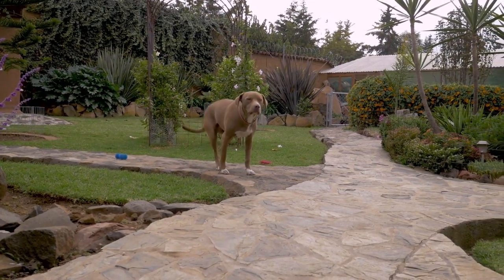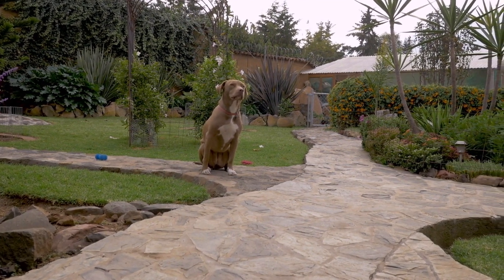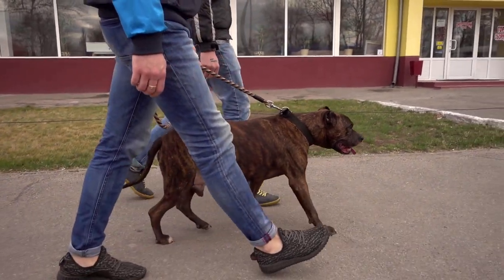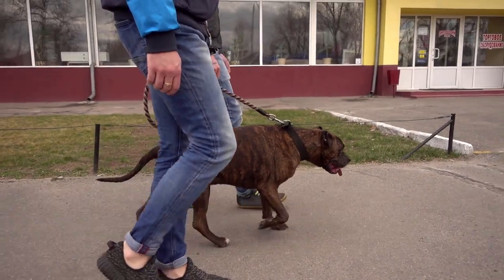They have a muscular build and a short coat that can be a variety of colors. Their powerful jaws and intense stare can make them look quite intimidating, but many Pit Bull owners will tell you that they are actually big softies at heart.